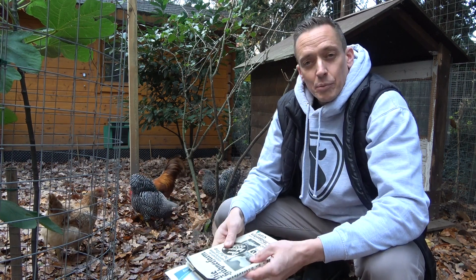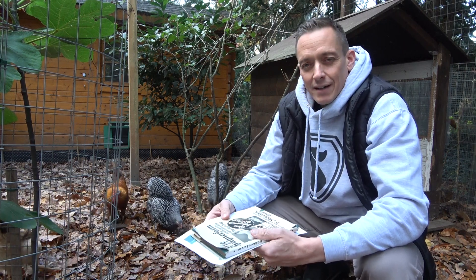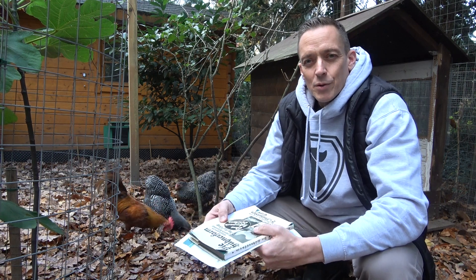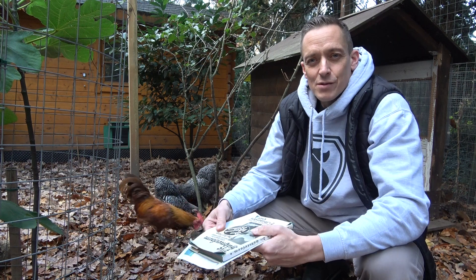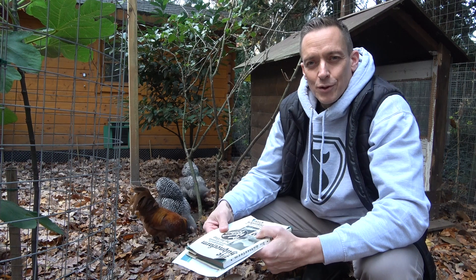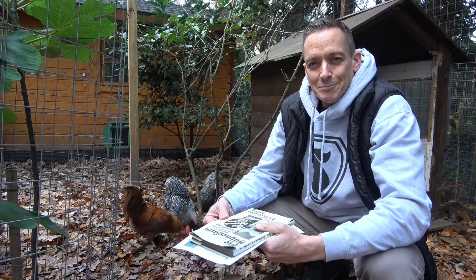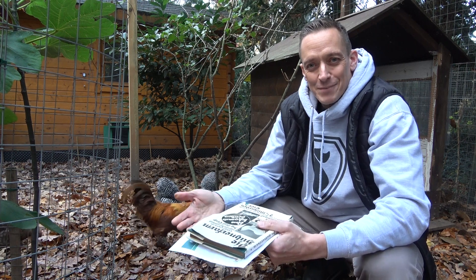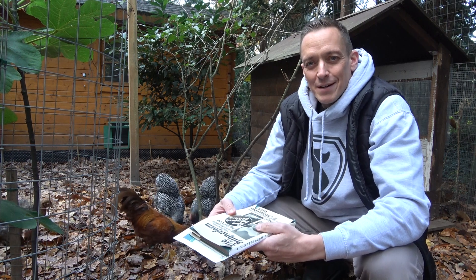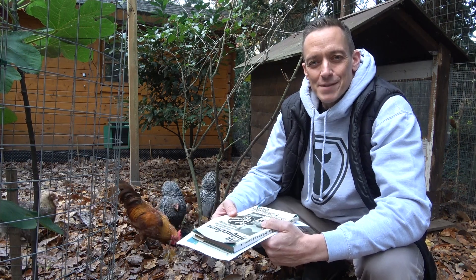Der Pro-Kopf-Verbrauch an Eiern ist sicherlich gestiegen, aber ich denke, das ist auch ein Grund, weiter bei dem Thema Hühner zu bleiben, um sich einfach mit Eiern selbst zu versorgen. Das ist eigentlich das einzige Nutztier, was wir im Garten stressfrei halten können, ohne dass wir gleich sagen, wir müssen hier einen Schlachthof bauen für Rinder, um das Steak herzustellen. Also bleibt dabei und bleibt auch dem Kanal treu. Dann sehen wir uns gerne wieder beim nächsten Video. Tschüss.